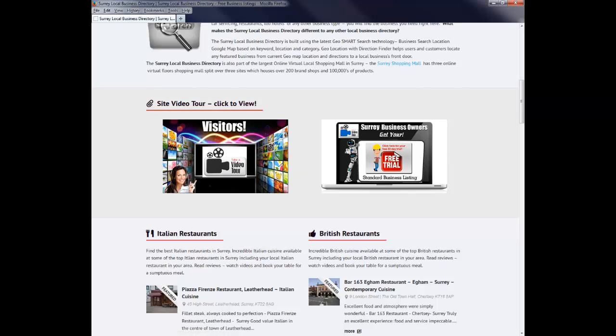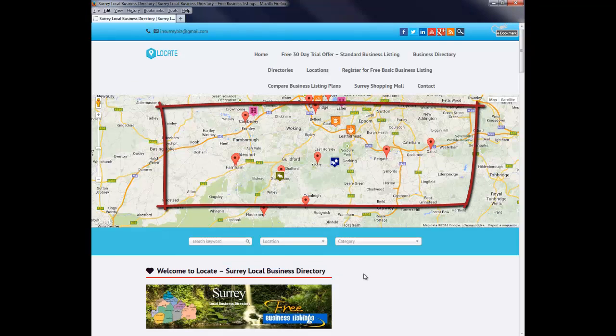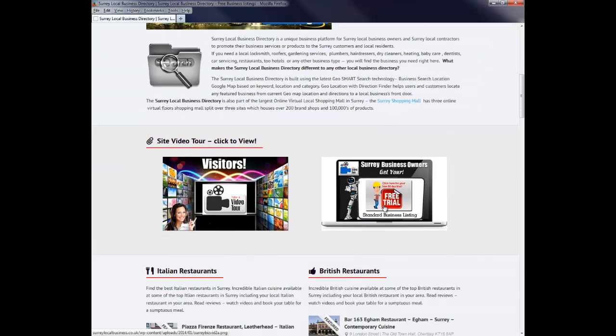We strongly suggest that if you haven't watched the first video for visitors, you do this now, as it covers the workings, the navigation, plus also the featured business listing profiles, and much more — including the unique business Google Map which has a built-in smart technology interface based on keyword, location and category.